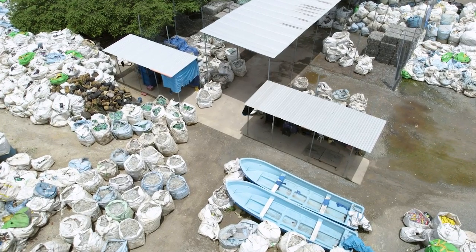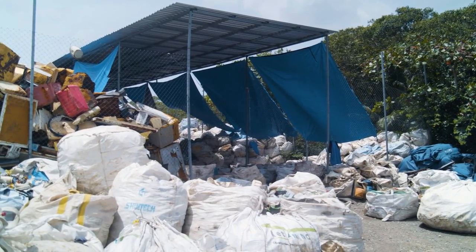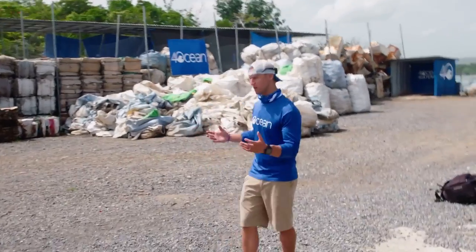So this is our facility — it's loaded with plastic right now. The team's been working so hard over the past year, year and a half. They've been collecting a ton of plastic and really just doing an amazing job.